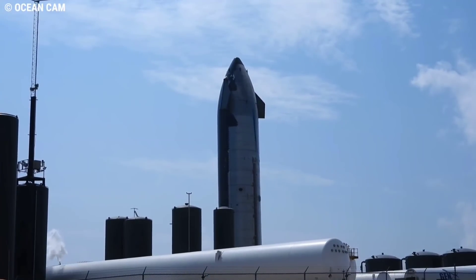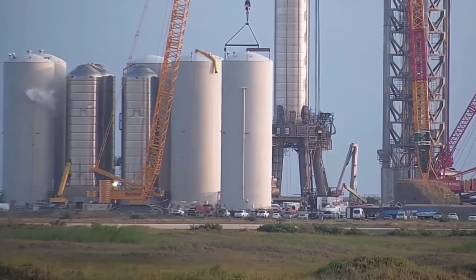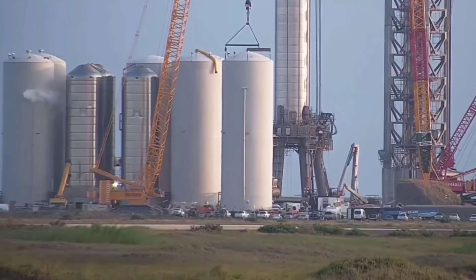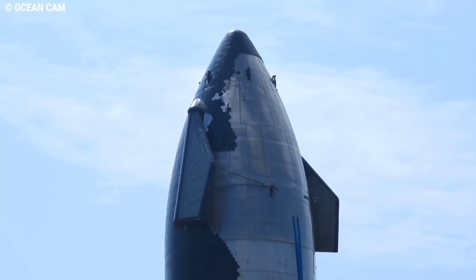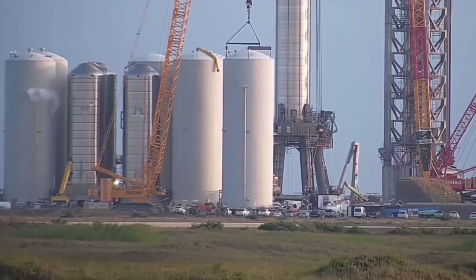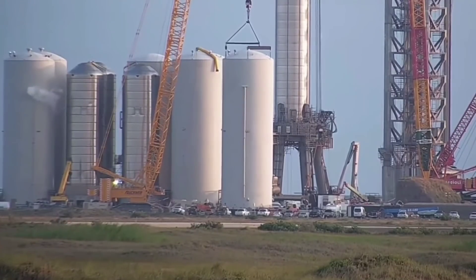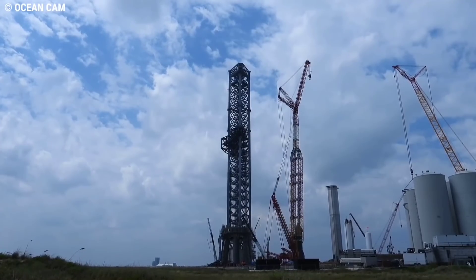Despite the lack of hops over recent months, SpaceX Starbase continues to be a hive of activity with preparations ongoing for both the upcoming orbital test flight of Booster 4 and Ship 20, and the future acceleration of launch cadence with follow-on vehicles. Most of the recent focus has been directed at the orbital launch site, specifically the tank farm and the Mechazilla additions to the launch tower.